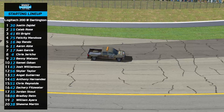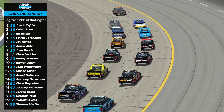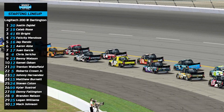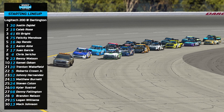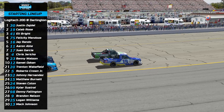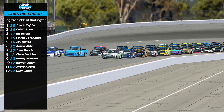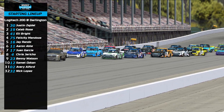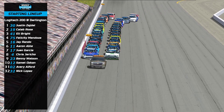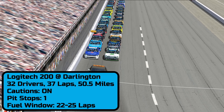Let's go ahead and get these truckers rolling off for the tenth race of season number five. It's Justin Zaydele and Caleb Rose on the front row, followed by Eli Bright, Felicity Mendoza, Jay Randall, Aaron Abel, Ron Garcia, and Chris Jericho running outside the top ten. It's only 37 laps with one pit stop around lap 23. If this stays green, who do you think will win here at the Lady in Black? I believe Justin Zaydele right there on the cutoff at plus eight is going to get the win and have a great points run today.